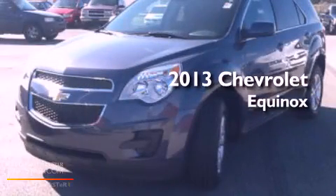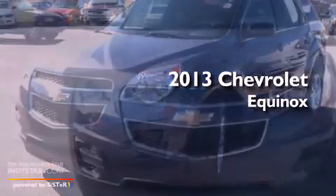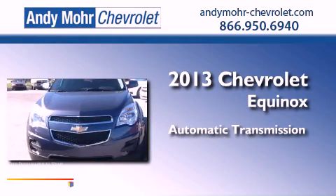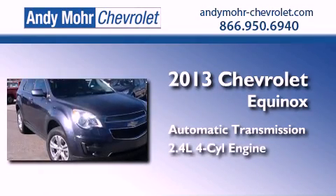This is a brand-new 2013 Chevrolet Equinox. This crossover has an automatic transmission and an inline four-cylinder engine.